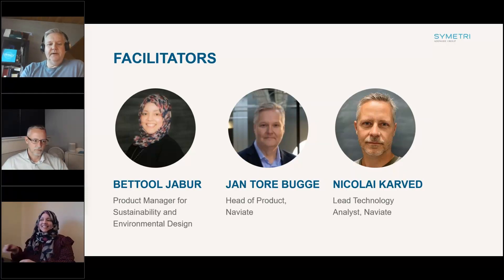My name is Jan-Torje Bugge. I am the Head of Product for the Naviate portfolio, covering different platforms, and we're going to talk about Naviate Zero today. I'm trying to lead the development and make sure that we do the right things based on input from you out there.